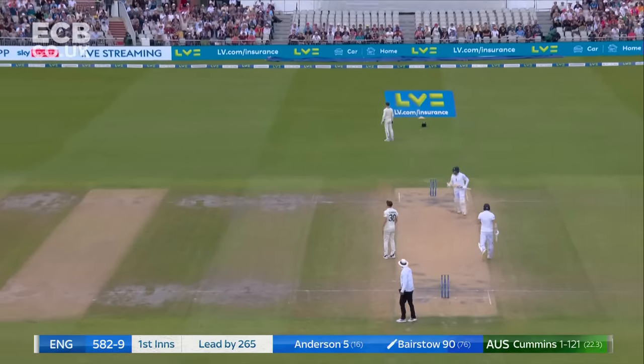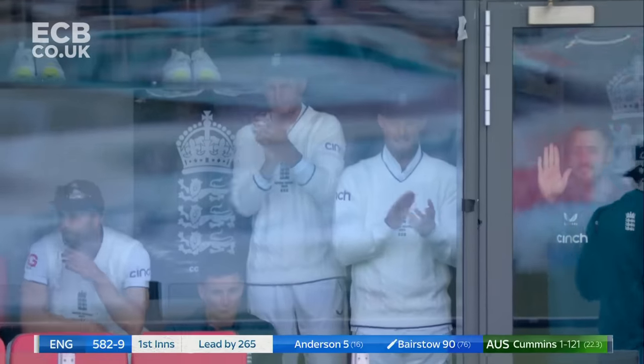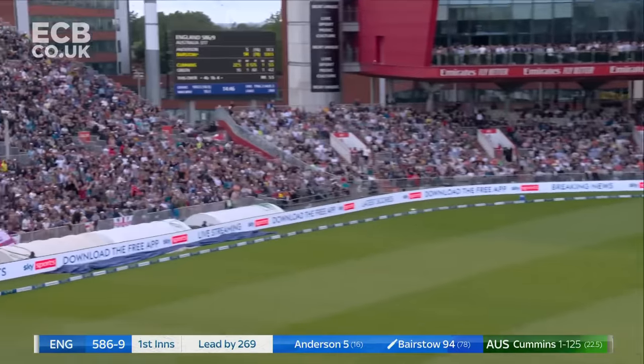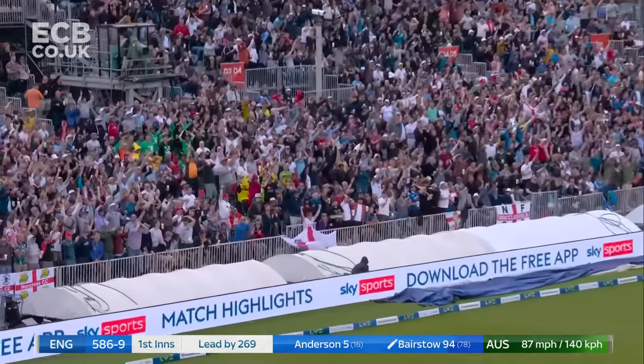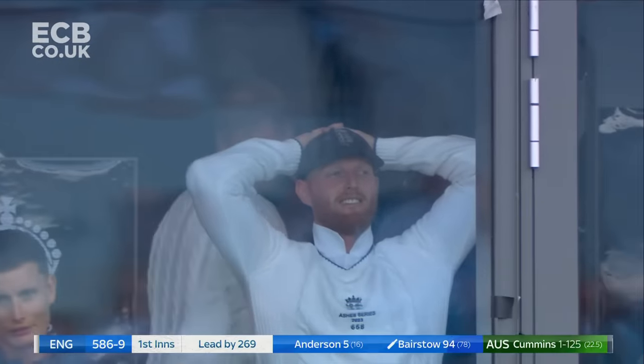That's an under edge, away for four. Bairstow to 94. Really wide yorker — slams it through extra cover. That is an extraordinary shot from Johnny Bairstow. He moves to 98.